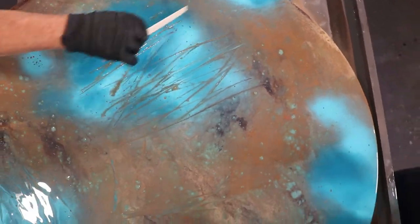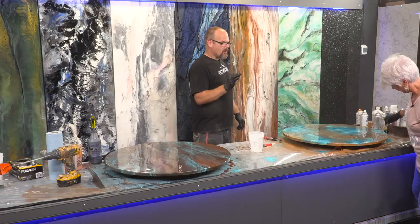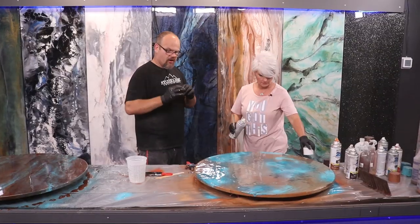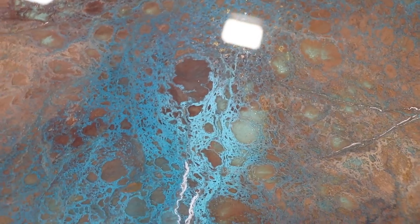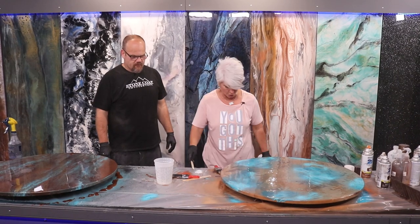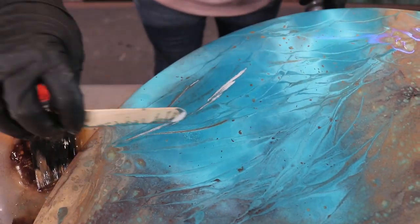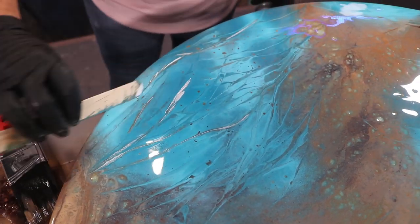One thing I've noticed about any epoxy project is do not judge it till it's had a chance to move. It's going to move, it's going to meld. It's going to do a lot of things that make it look real. If you press the panic button right off the bat, you're going to freak out. You have to let the epoxy tell you where to go. It's going to lead you. I'm letting this play a little bit because I want the epoxy to show me where to go with my white. You can already see some designs forming, so now I'm going to be artistic and just play with it.